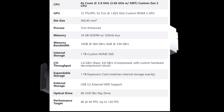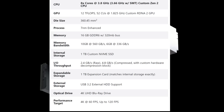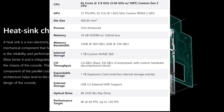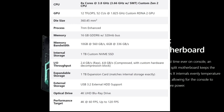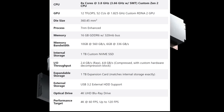The CPU is an 8-core at 3.8 GHz or 3.66 GHz with SMT, custom Zen CPU. The GPU is 12 teraflops, 52 compute units at 1.825 GHz on a custom RDNA 2 GPU. The die size is 360.45 millimeters squared. The memory or RAM is 16 gigabytes of GDDR6 with a 320-megabit bus speed. Memory bandwidth is 10 gigabytes at 560 GB/s or 6 gigabytes at 336 GB/s.